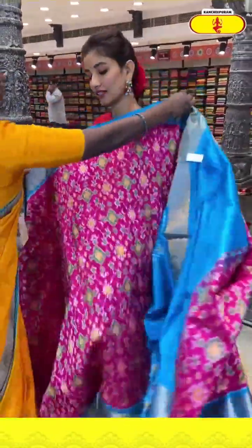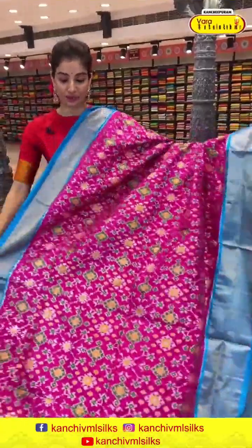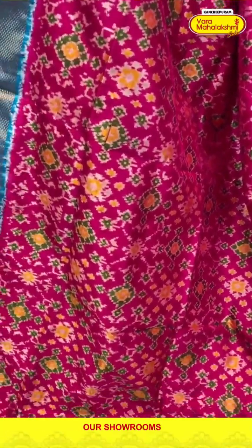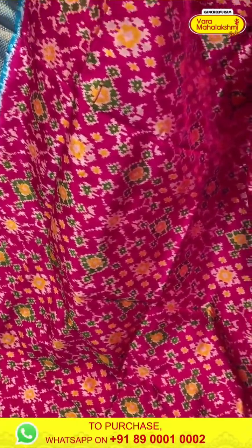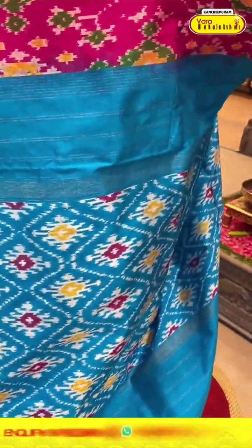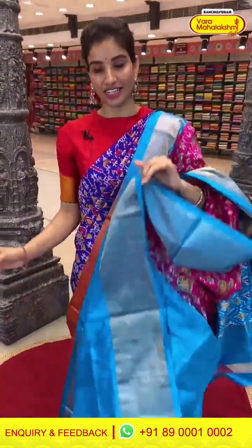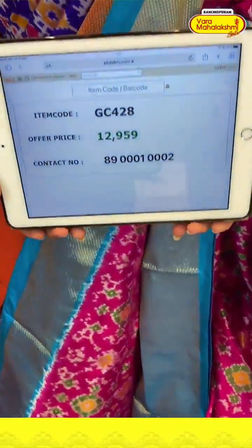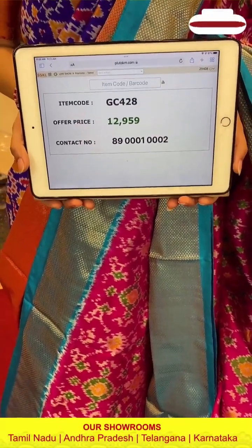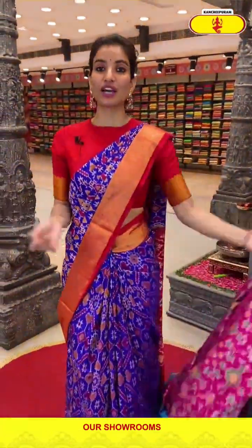Next saree is pink color and sea green color combination, with heavy ikat floral design all over the body. Sea green color Kanchipuram border is included — very elegant and beautiful color combination. With ikat pallu and the sea green color blouse. Code GC428 and the price is ₹12,959. Click a screenshot and send to our number.